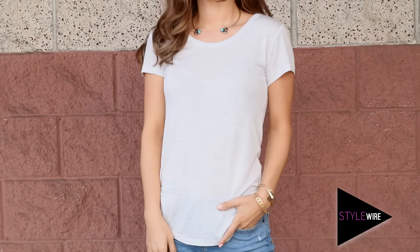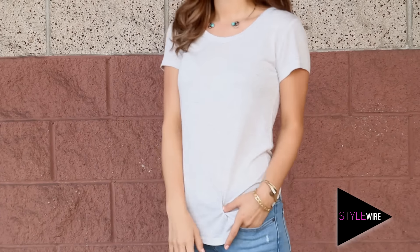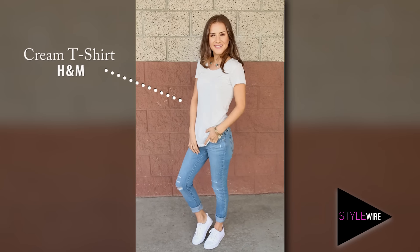Next up, a plain tee. I have a couple of different colored basic t-shirts in my closet and they make styling statement pieces super easy because they're the perfect base. Just find a couple of colors that work for you and you're good to go.